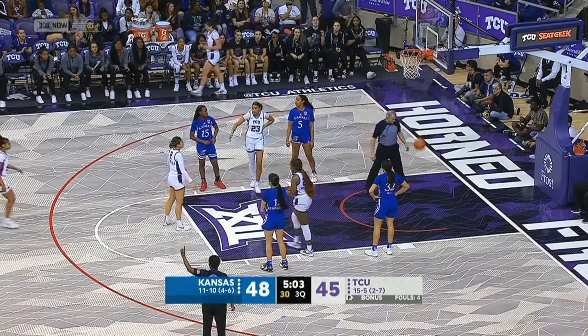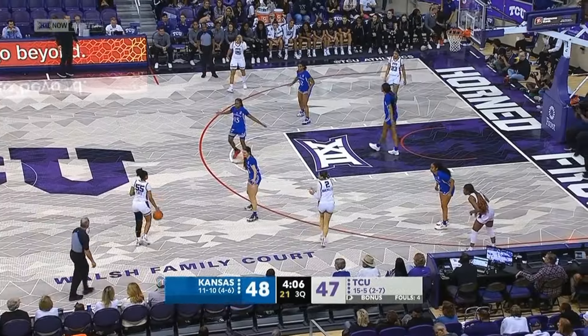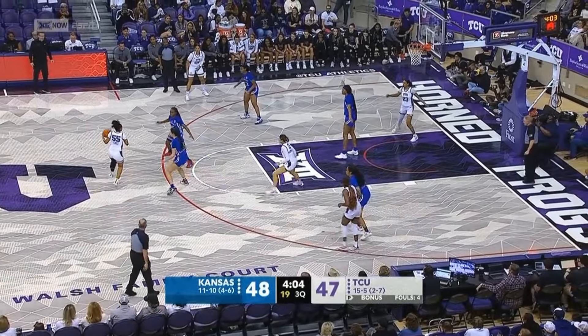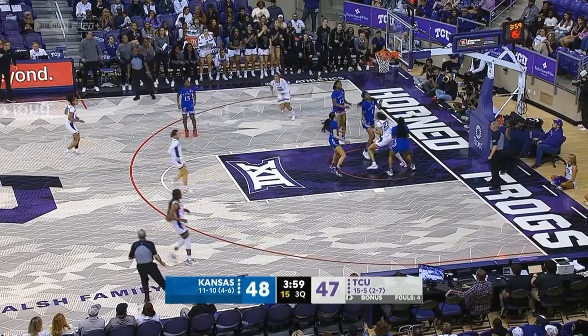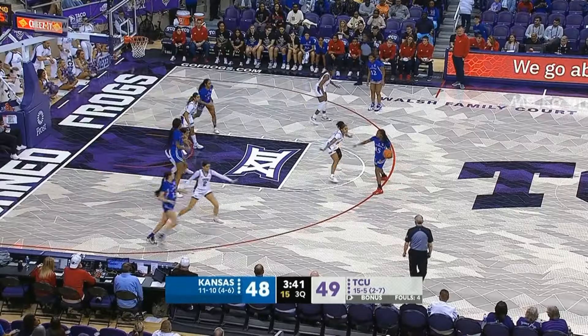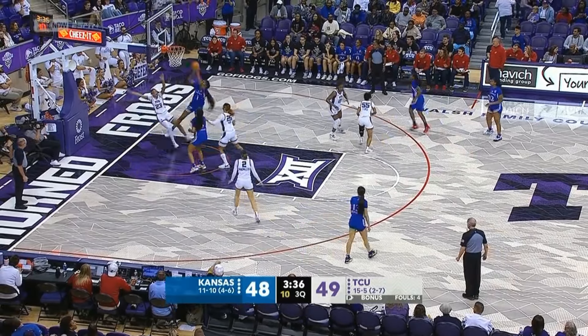And she makes the first at the free throw line. This is just the sixth attempt right here. Coach Brandon not happy about that one, because I thought it went off TCU, but they didn't have a view of it. Franklin up top. Mark Campbell pleading with his team to keep their arms up. Is Jackson.